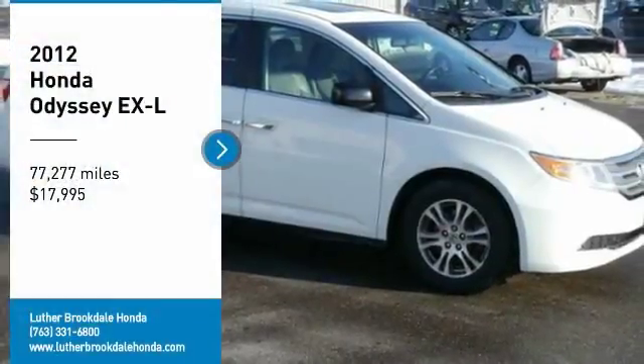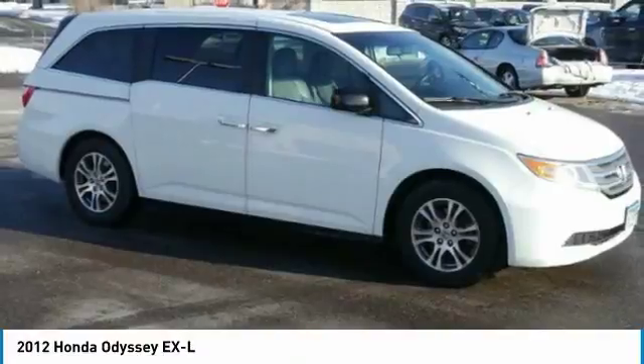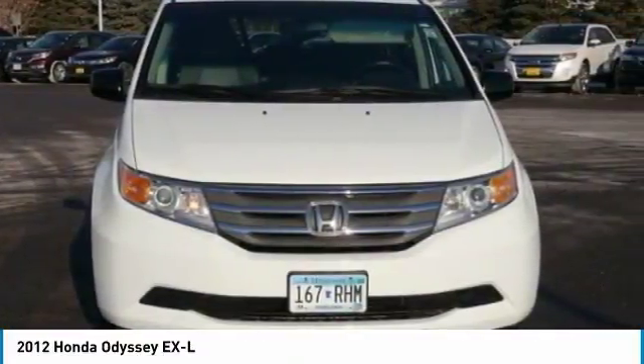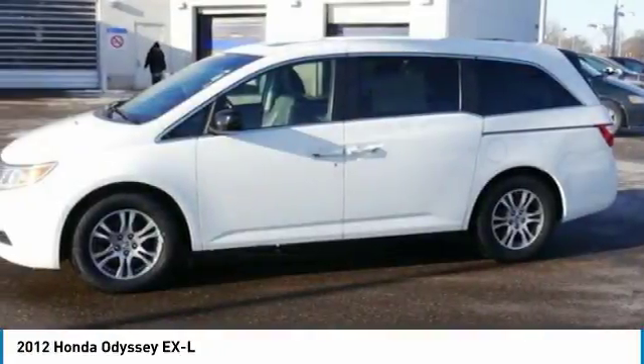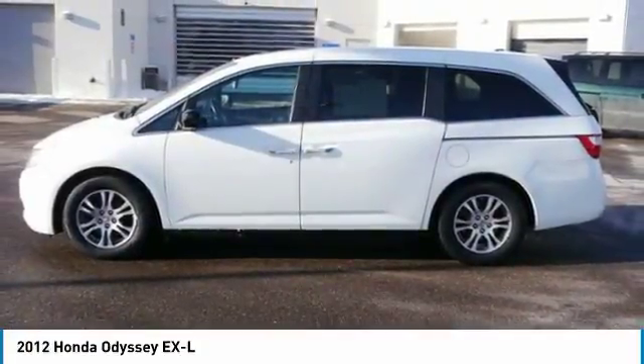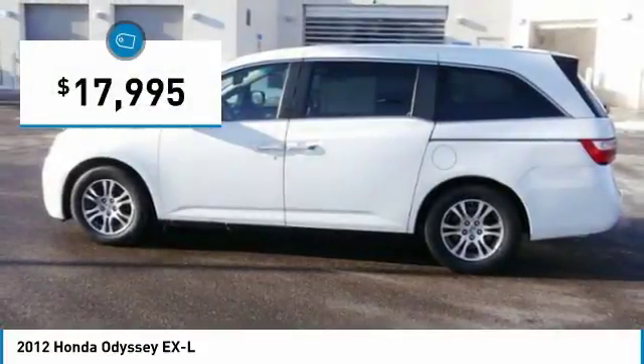Looking for the right vehicle? Check out the 2012 Odyssey. The Honda Odyssey is a showcase of distinguished style, captivating technology, and advanced safety features. A must for all families, and is priced below $20,000.